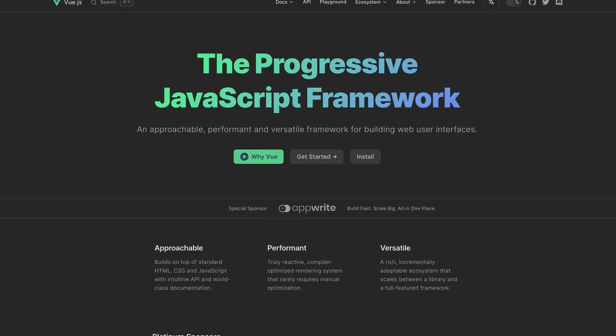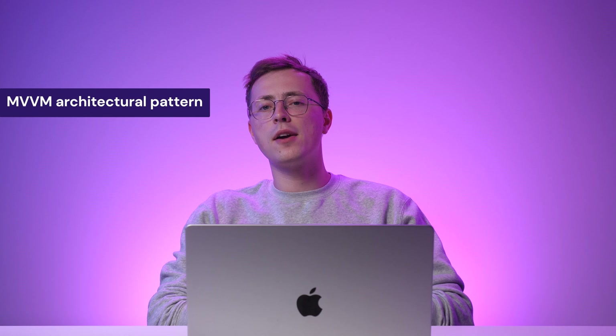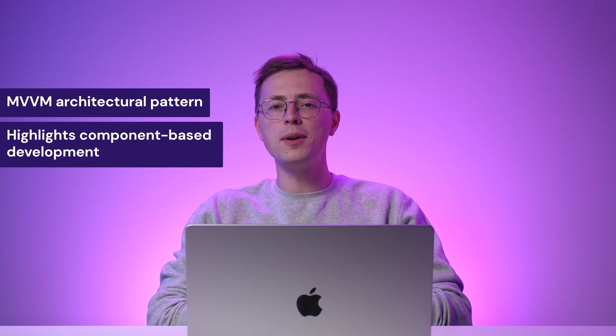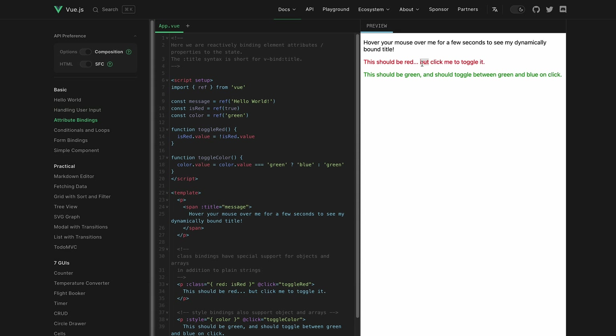Vue is a JavaScript framework used for building web-app-based user interface designs. It follows the MVVM architectural pattern and highlights component-based development. One of Vue's strong points is its versatility — you can use it to create single-page applications or integrate it with existing projects. Using Vue, developers can gradually introduce components without a complete data rewrite.